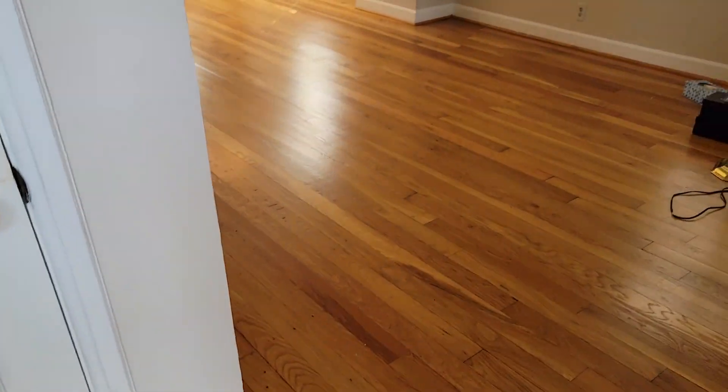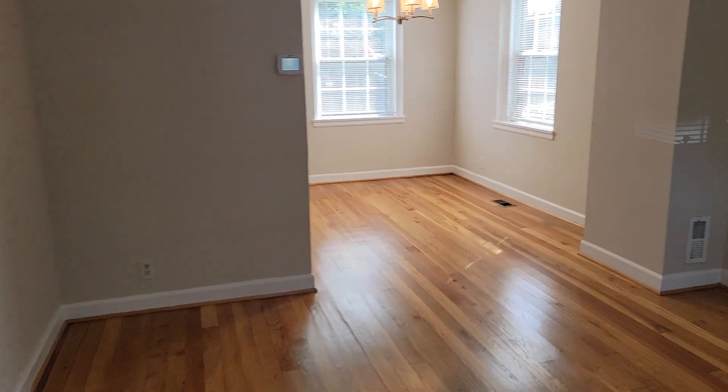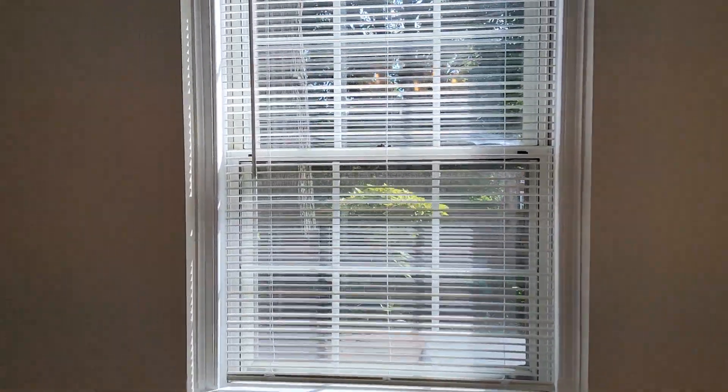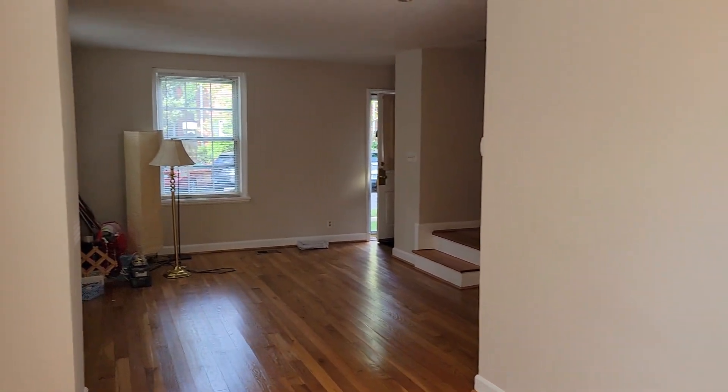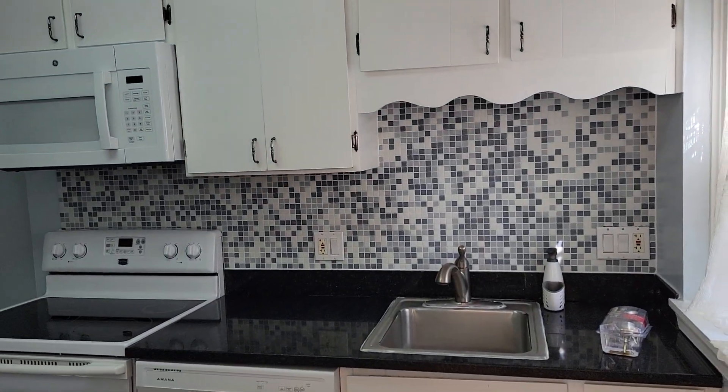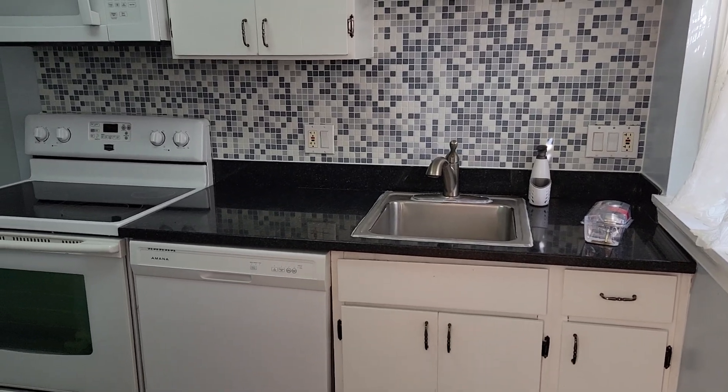Got oak floors in here. Coat closet right in front of the front door. Looks like it's freshly painted or recently painted. So this is your dining area, and then looking back towards the living room there. These places were built in the 40s, but obviously it's been updated. Granite countertops, some older painted cabinets.